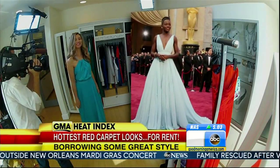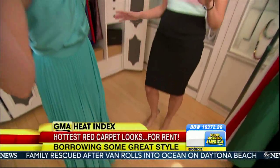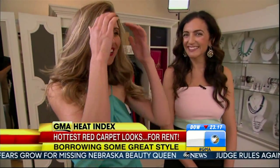First up, Lupita's baby blue plunging bodice. My version you can rent for $70. This is so your Lupita moment. It's so ethereal, it's so flowy. It definitely is my Lupita moment. Yes — minus the statue, of course.